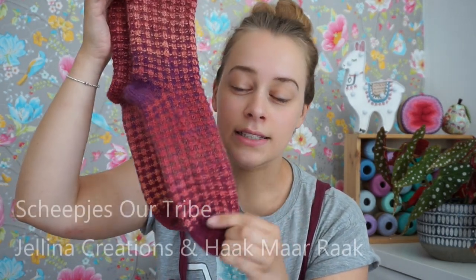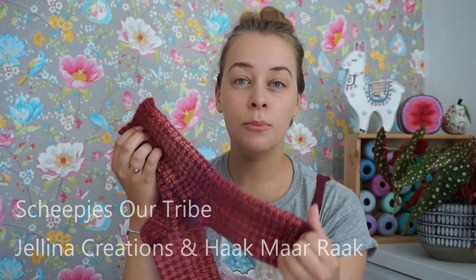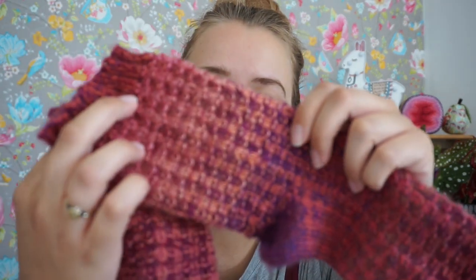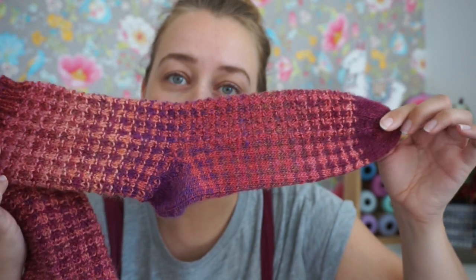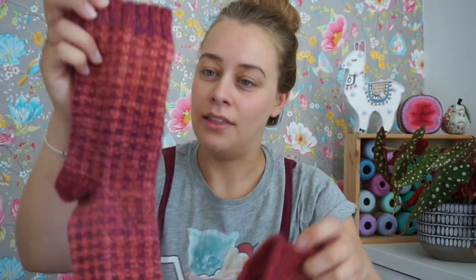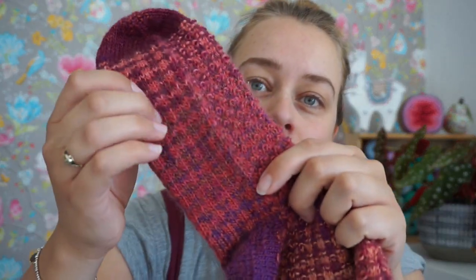The yarn is Scipius R-Tribe in the colorway Jelena Creations, which is a really dark purple, kind of sunset color. I've combined it with Haakmarag, which is this lighter color. The darker color is Jelena Creations and the lighter color is Haakmarag, but in some places they are really similar, and I think that gives a really nice effect.